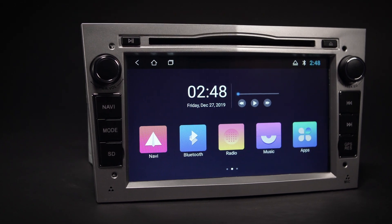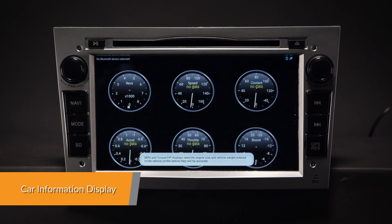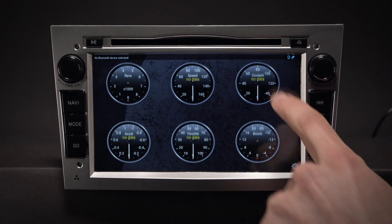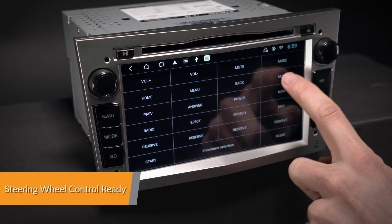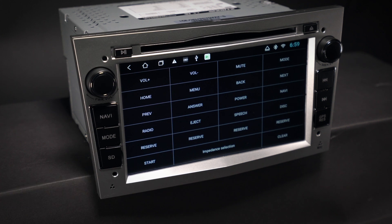Just connect your phone and go. You can retrieve real-time data and trouble codes from your vehicle's computer by this head unit using the OBD2 interface port. Take control of the music and hands-free calling to stay safe and concentrate on the road ahead.